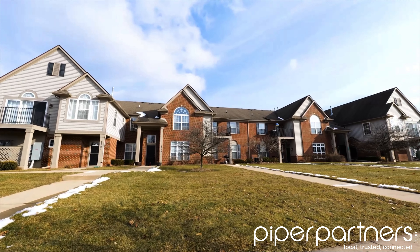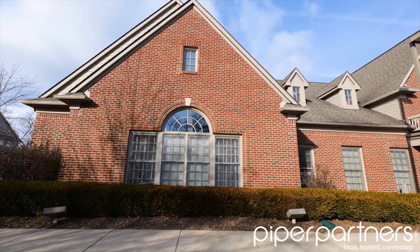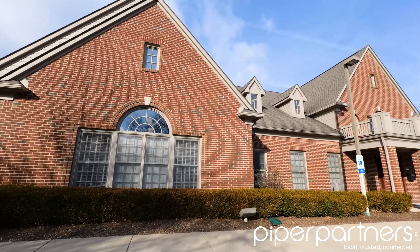Rosewood Village also has a state-of-the-art clubhouse with a 24-hour fitness facility, full-service kitchen and community room, and a resort-style swimming pool.